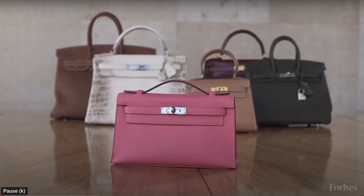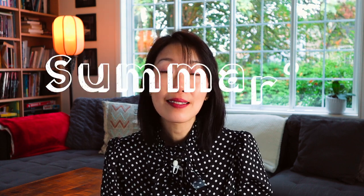In today's video we're going to address the most popular leather choices in the Hermès collection. We'll discuss the best choices for durability and the best for investment. Remember to watch until the end where I will give you a summary of the best leather choices in the Hermès handbag collection.